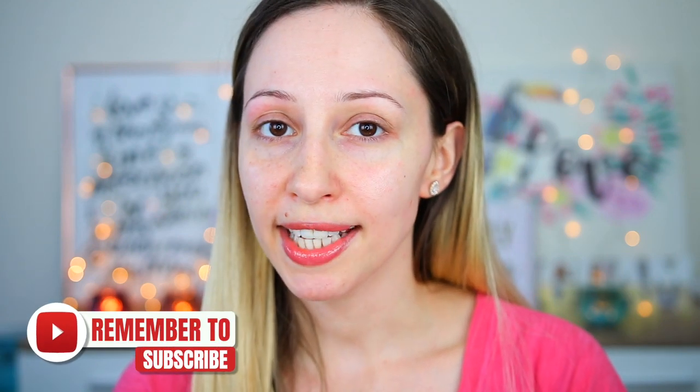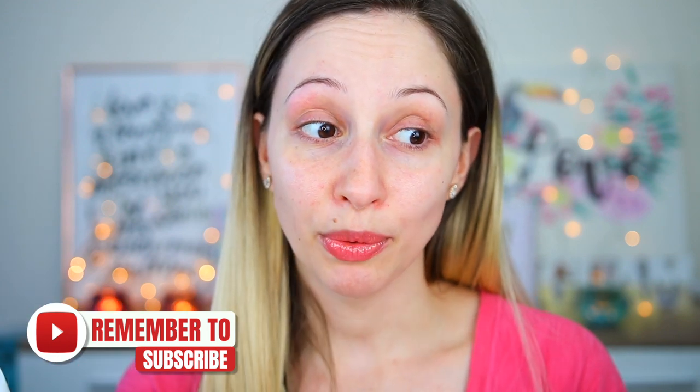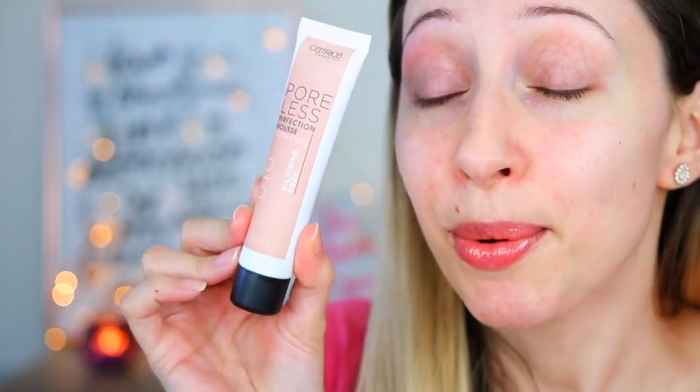This product is made in Italy. I was very interested in it because I also tried the mousse foundation by Essence a few weeks ago, and that one quickly became one of my favorite foundations. The only thing I don't like about the Essence foundation is that it comes in a jar and you have to scoop out the product — but this one is a squeezable tube, which is much more convenient. I really hope I can use it on my dry and sensitive skin.